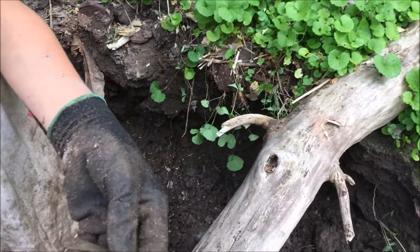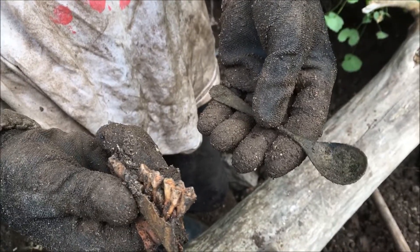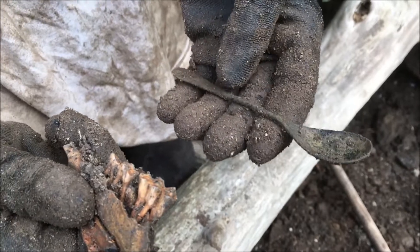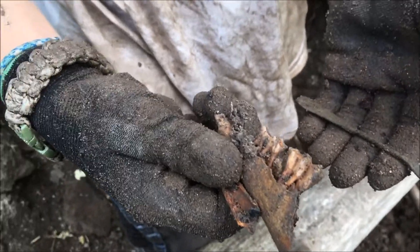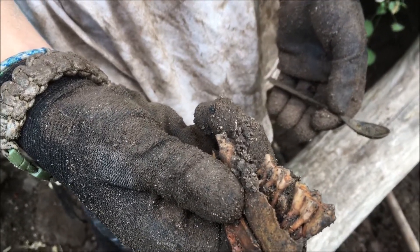Neil just pulled something else out of there — a pretty interesting looking thing, and this spoon. That's a neat little spoon, looks almost like a baby spoon. Let's check that out and see what it is. I don't know what kind of animal that is — could it be human? Probably not.